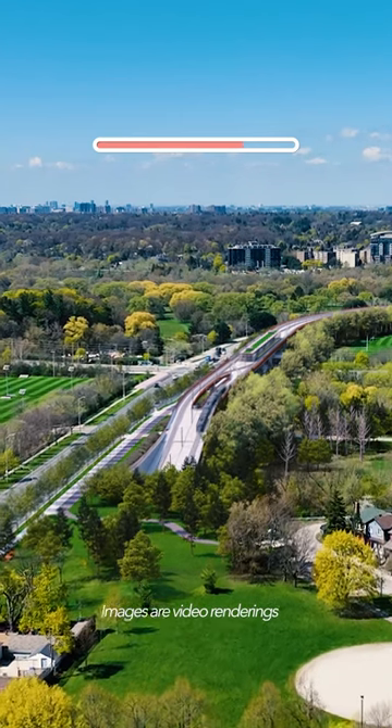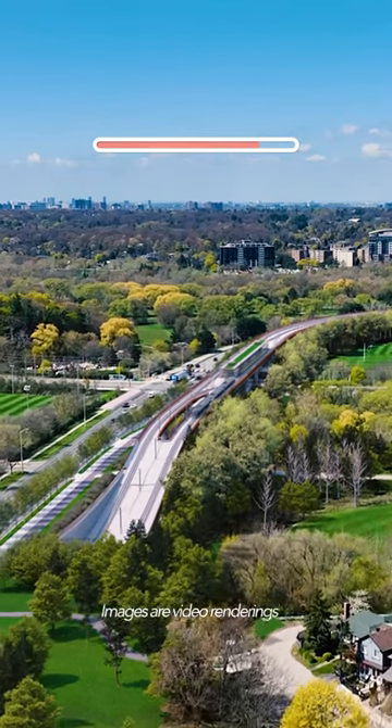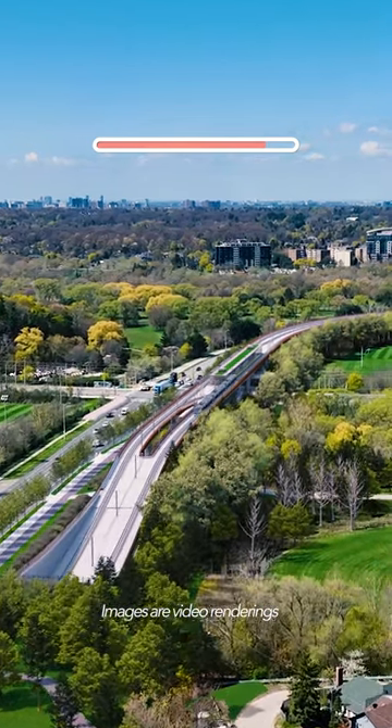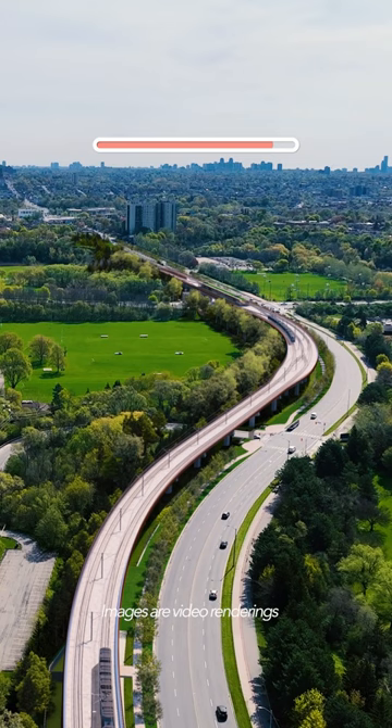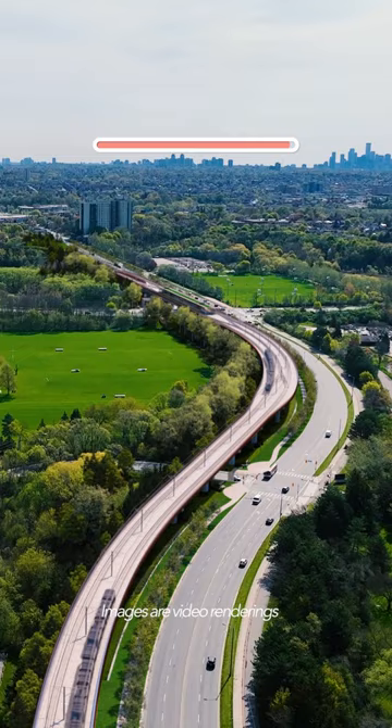Building the elevated guideway is critical to moving forward on the Eglinton Crosstown West Extension. The project will extend the Crosstown LRT another 9.2 kilometers farther west, cutting commute times by up to 22 minutes and reducing annual greenhouse gas emissions by 5,800 tons along the way.